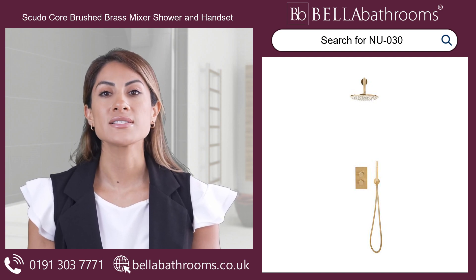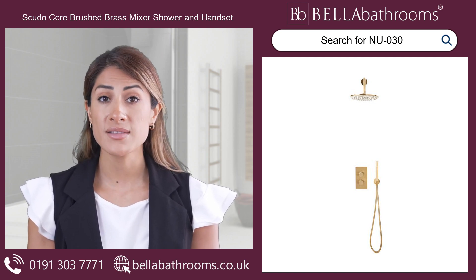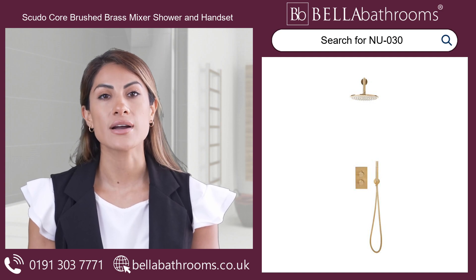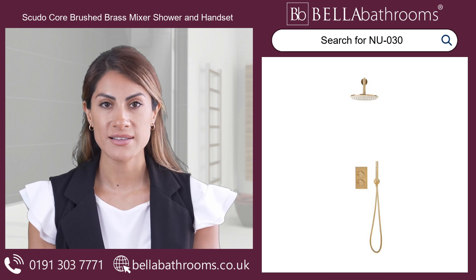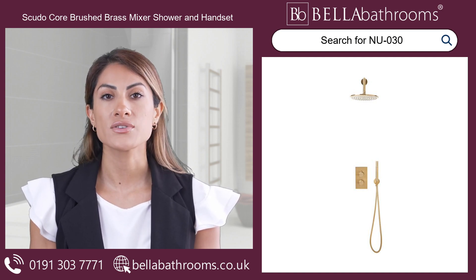Designed for wall mounting, this on-trend shower set adds a glimmer of elegance to any bathroom decor. Embrace the latest sensations in home design and transform your bathroom into a sanctuary of beauty with the Scudocore Brushed Brass Round Handled Shower. Experience luxury like never before. Discover this and the rest of the Scudocore range at bellabathrooms.co.uk.